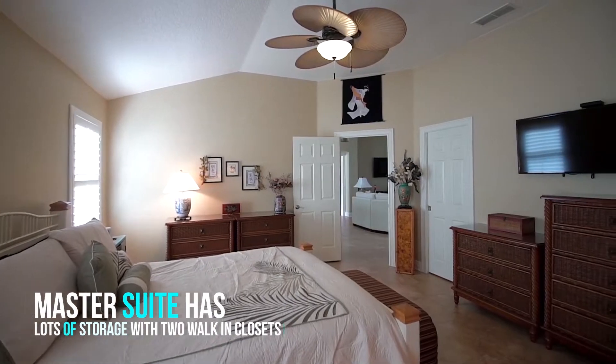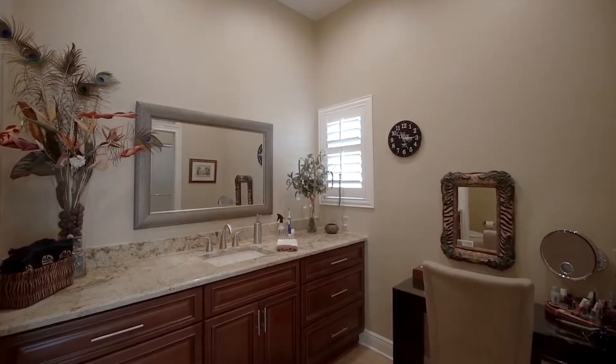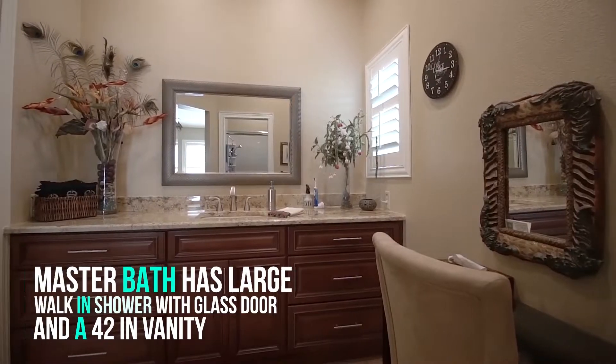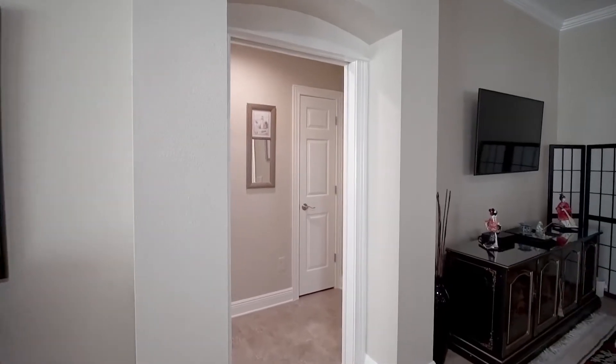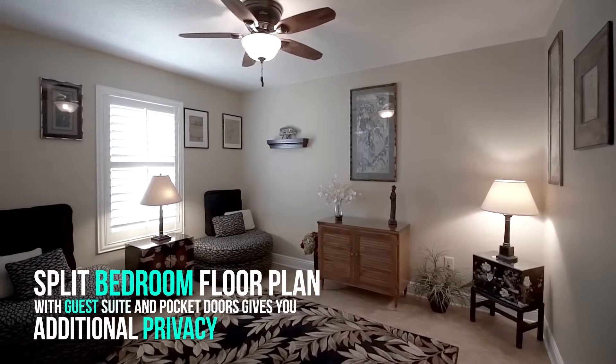There's lots of storage in the master suite with two walk-in closets and a master bath that features a walk-in bath fitter shower with glass door and 42-inch vanity. The split bedroom floor plan and guest suite with pocket doors give you additional privacy.